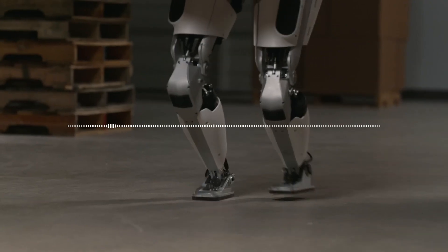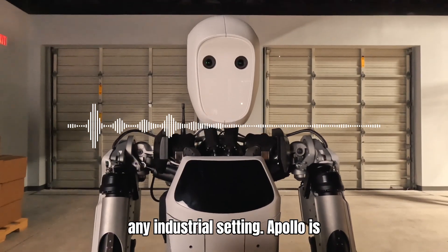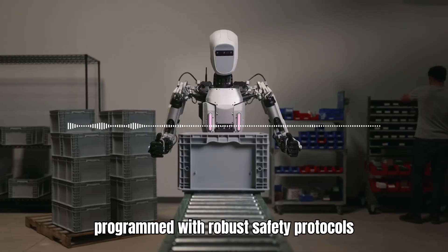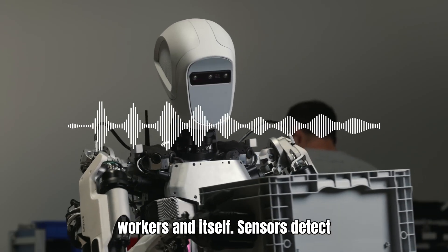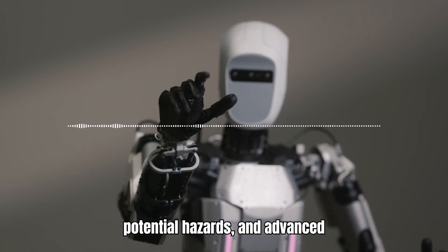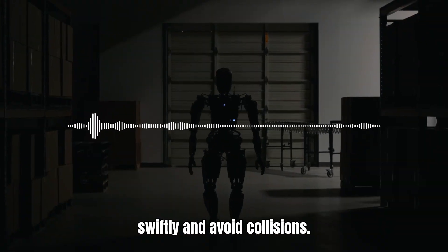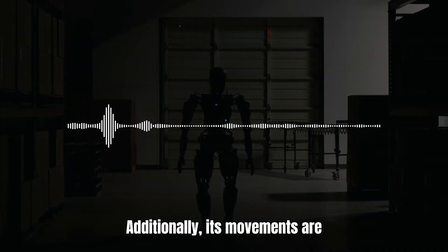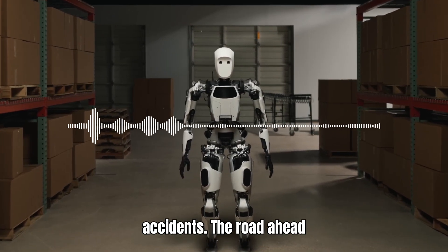Safety is paramount in any industrial setting. Apollo is programmed with robust safety protocols to ensure the well-being of both human workers and itself. Sensors detect potential hazards, and advanced algorithms allow the robot to react swiftly and avoid collisions. Additionally, its movements are programmed to be deliberate and controlled, minimizing the risk of accidents.